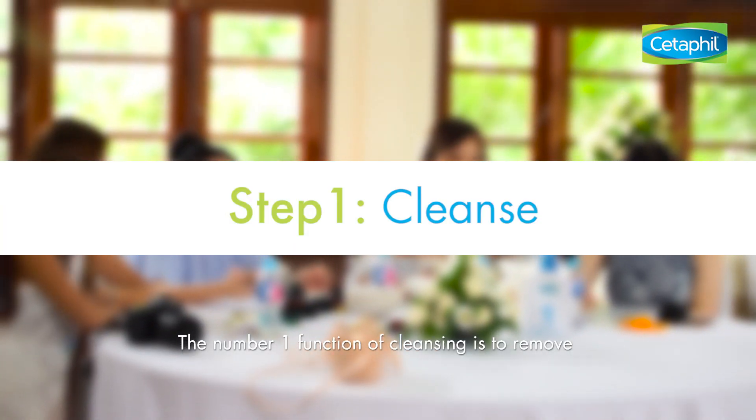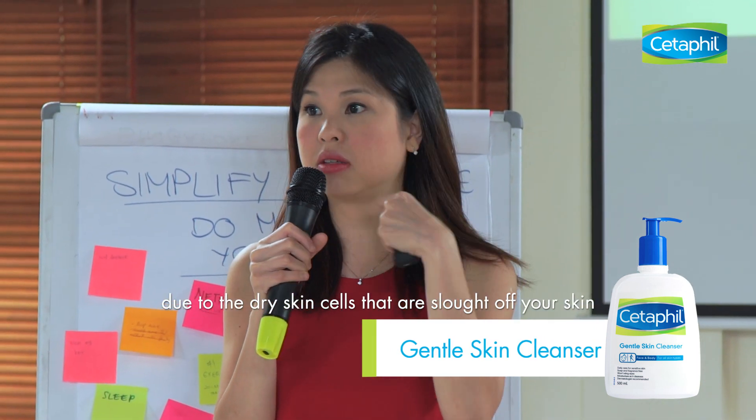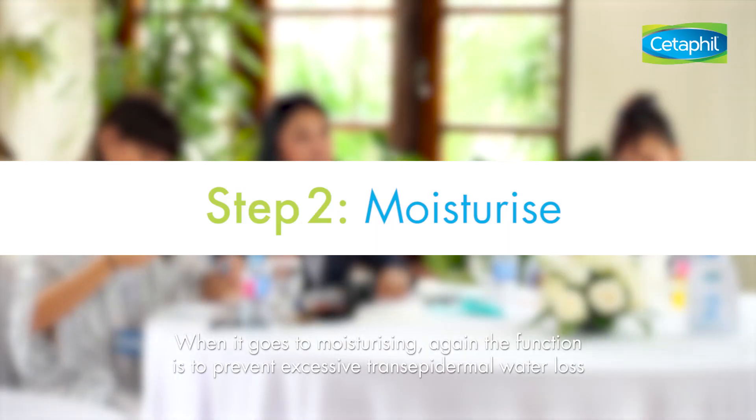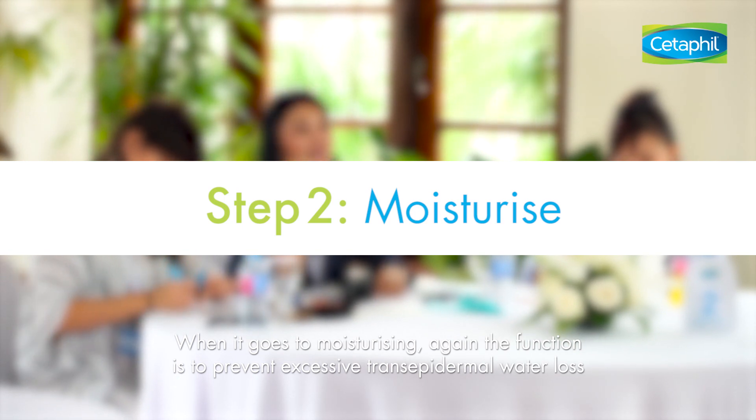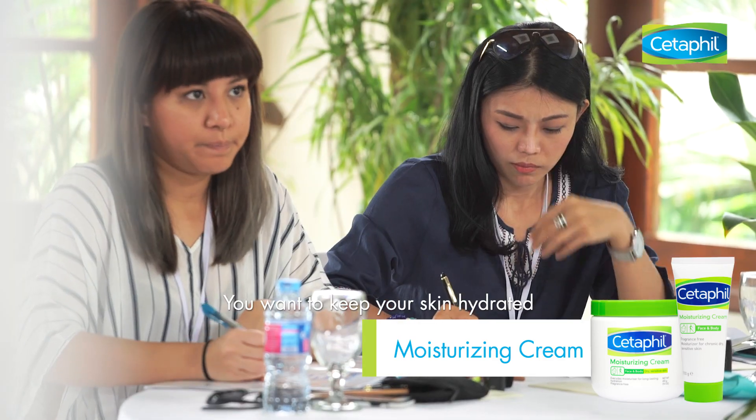Cleansing, number one — the function is really just to remove grime or build-up of surface material, due to dead skin cells. When it goes to moisturising, the function is to prevent excessive transepidermal water loss. You want to keep your skin hydrated.